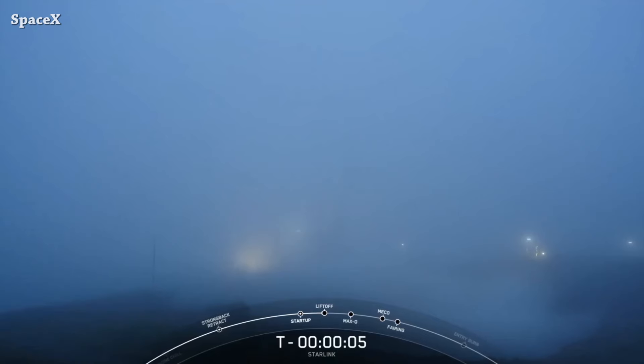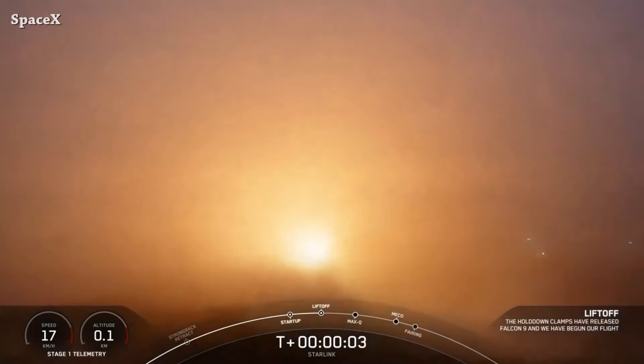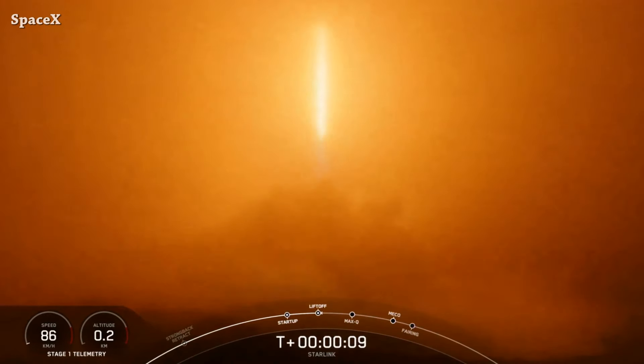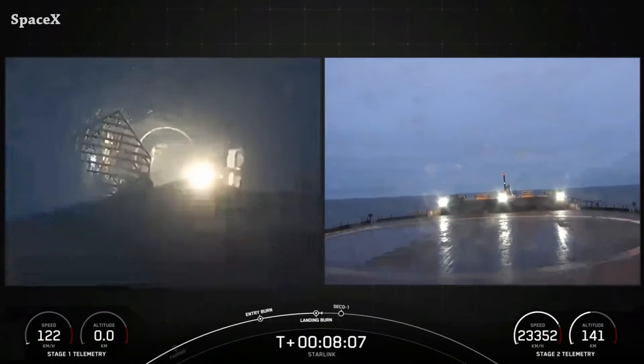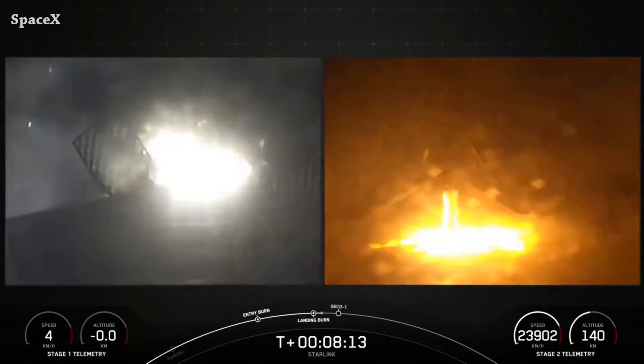Later, another Falcon 9 rocket launched from Space Launch Complex 4E carrying 20 Starlink satellites — liftoff. The Falcon 9 first stage landed on the Of Course I Still Love You drone ship. It was the 21st launch and landing for Booster 1061.